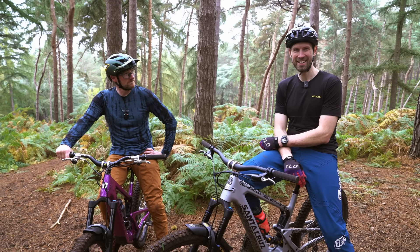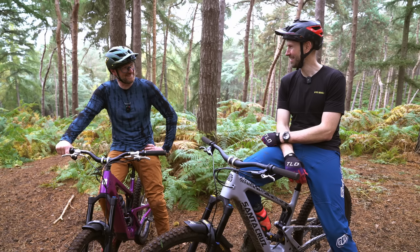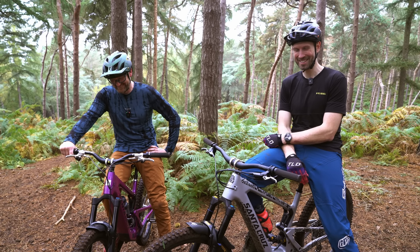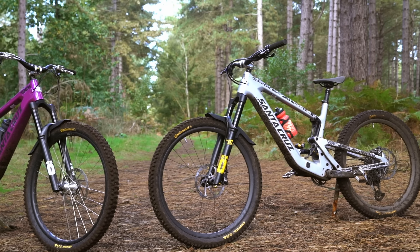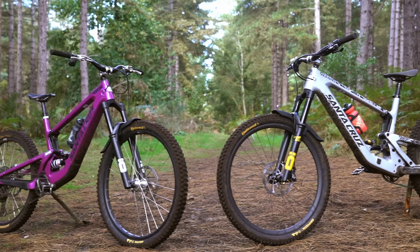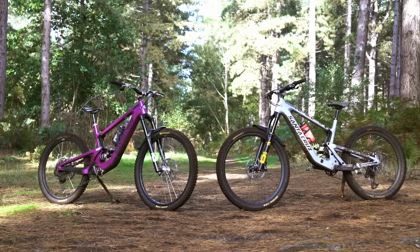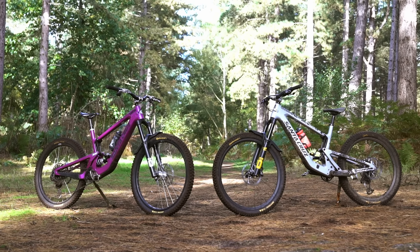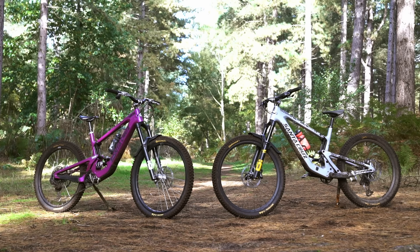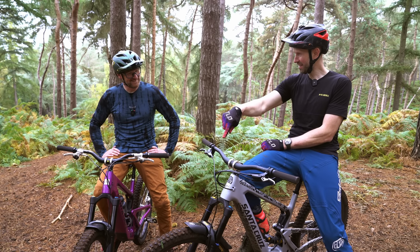I'm here with Dean, who's infamous for bar height among other things. We've got exactly the same bikes — Heckler SL extra large — loads of similarities. We've got the same fork, the same travel, 170mm, Fox 38, the exact same spec other than your bars and your brakes. You've got excessively high bars.